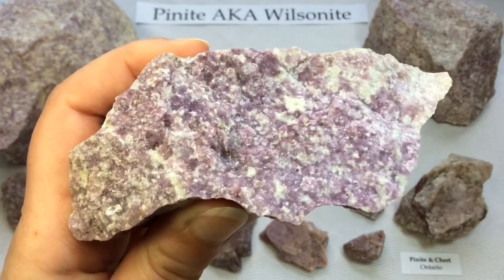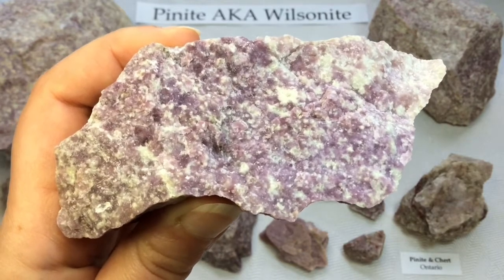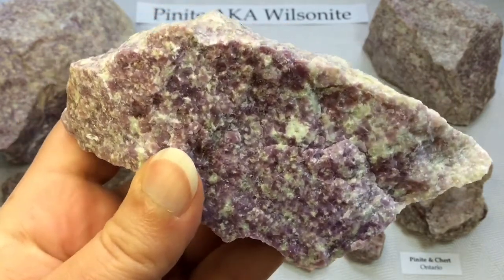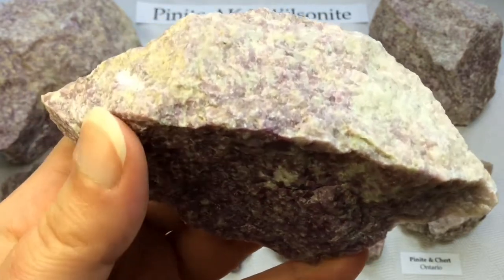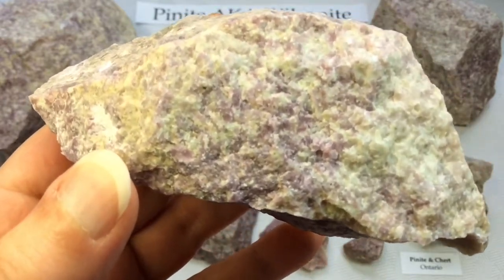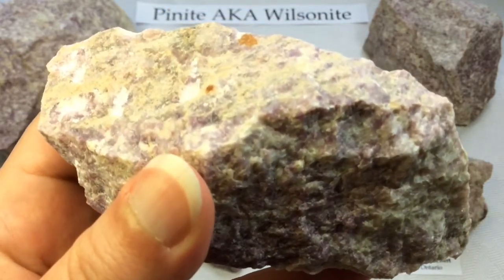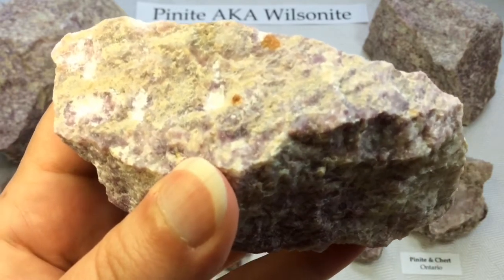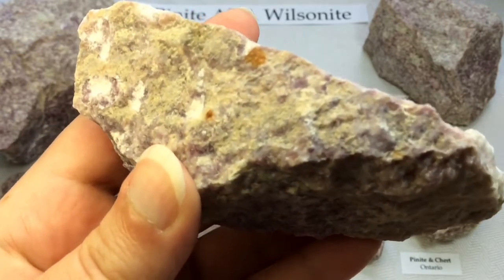However, the word agalmatolite is no longer used for this stone, because it is more widely used for a variety of pyrophylite used by Chinese artisans for carvings in pagodas and similar objects. It's usually soft and sometimes soapy, and can be a grayish green or grayish yellow color — that's the Chinese pyrophylite. It is sometimes also referred to as soapstone.